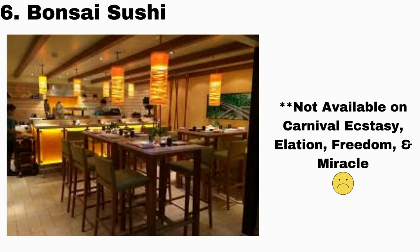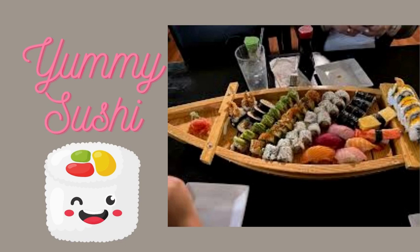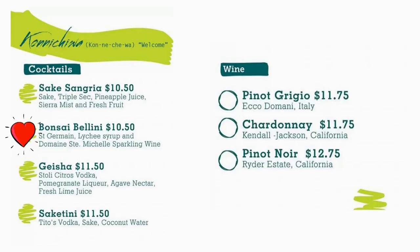Next up is Bonsai Sushi. Now this isn't just a great place to dine on yummy sushi — it's also a great place to find a specialty cocktail. I recommend the Bonsai Bellini.